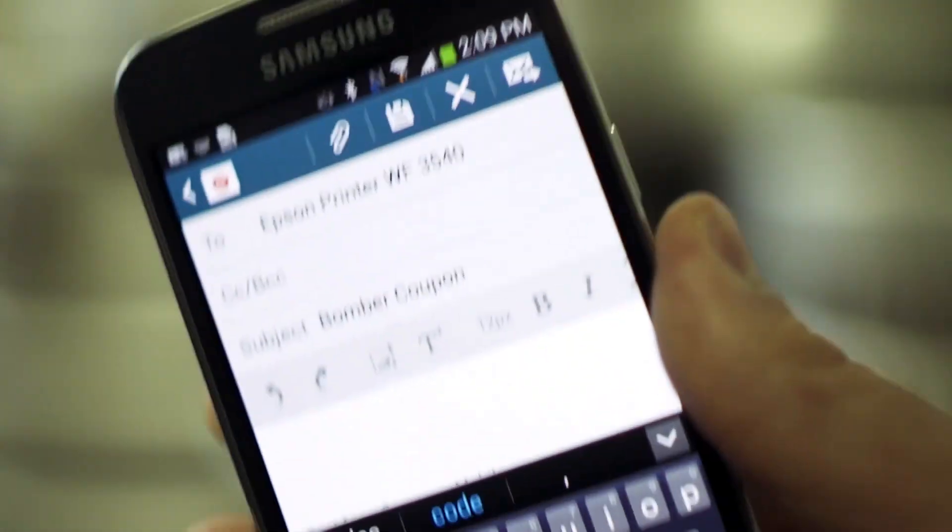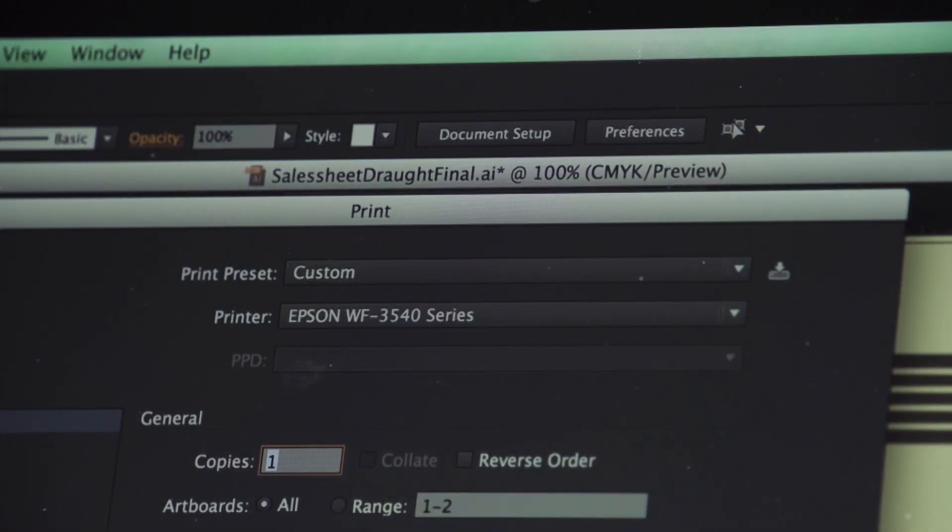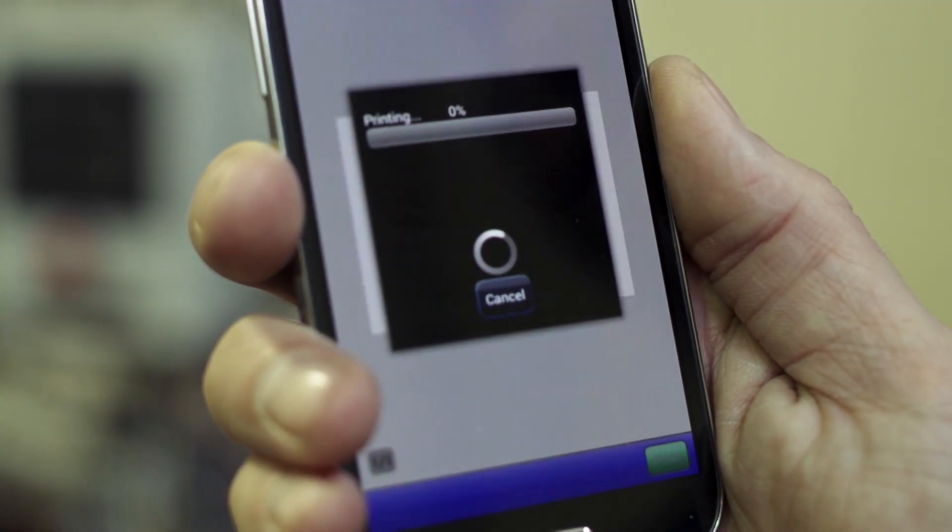Using the printer has been pretty easy. It's got a touchscreen interface just like my phone, and it's taken every type of paper we've thrown at it. I can print from my computer, I can print from my phone, I can send the printing from a tablet.